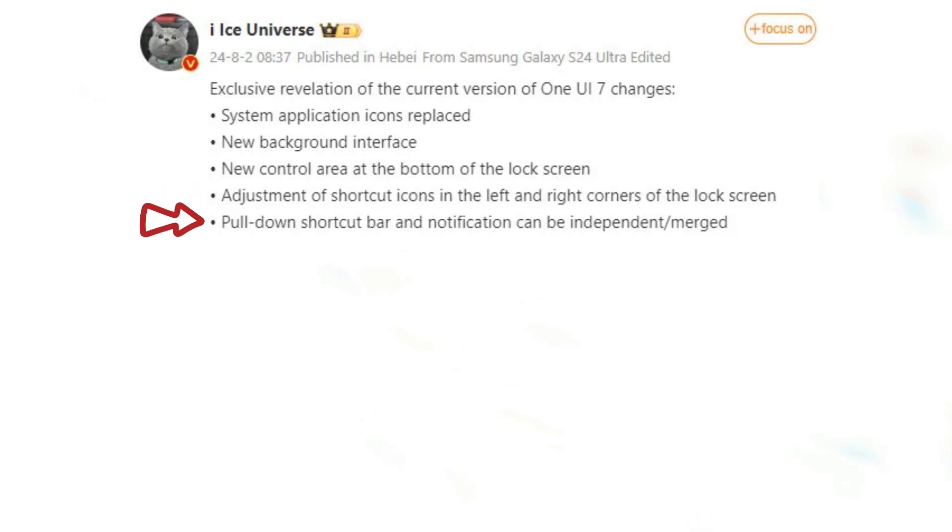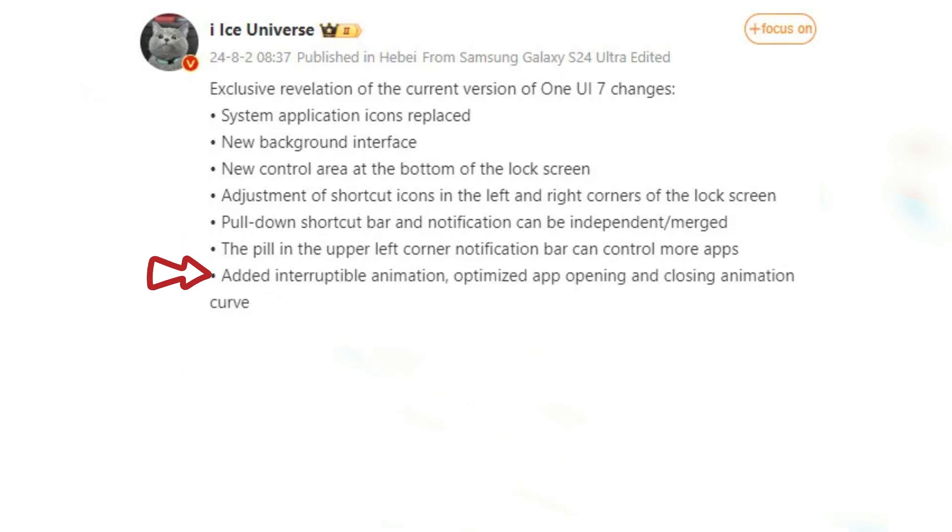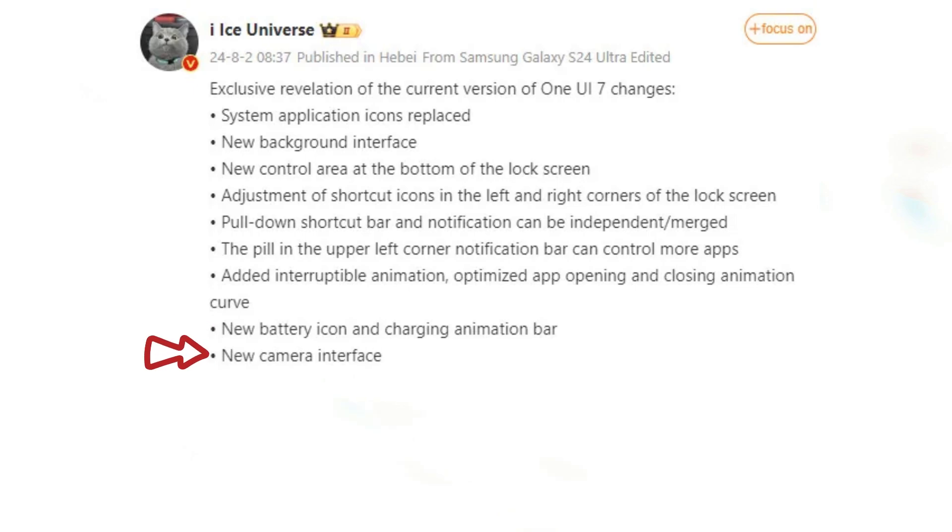Pull-down shortcut bar and modification can be independent or merged, the pill-shaped UI element in the upper left corner notification bar can display more apps, added interruptible animation and optimized app opening and closing animation curve, new battery icon and charging animation bar, and new camera user interface.